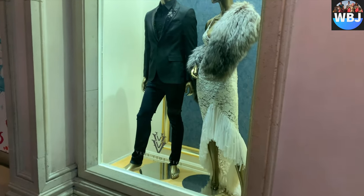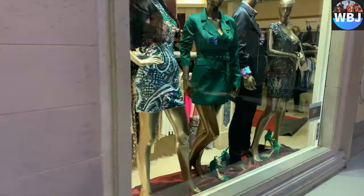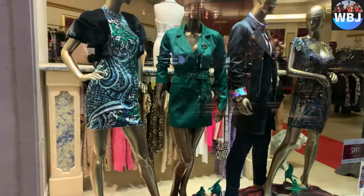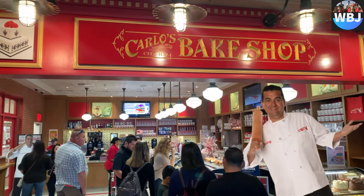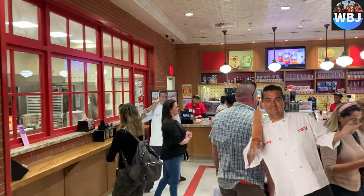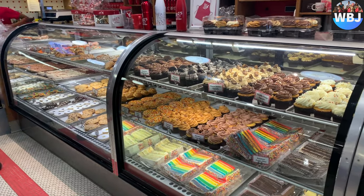As you guys can see, there is a Versace store, which is one of the most expensive stores there. Of course, they also have Carlo's Bakery, run by Buddy Valastro. Everything at the bakery was amazing — it tasted awesome, everything was delicious and on point; I have nothing to complain about.